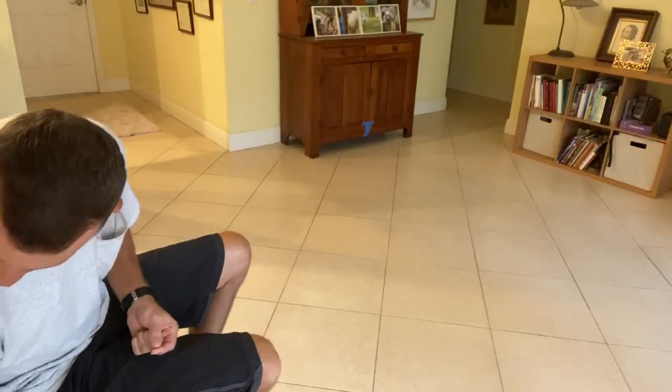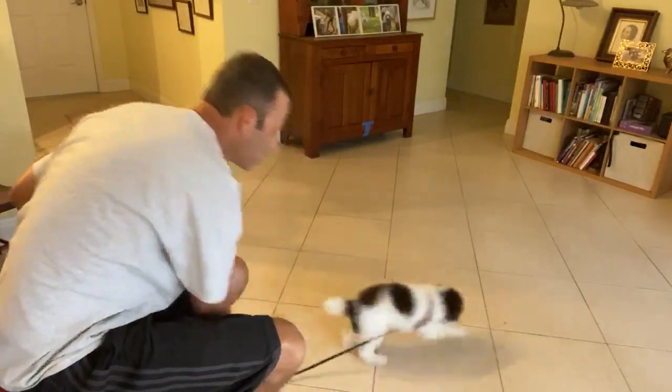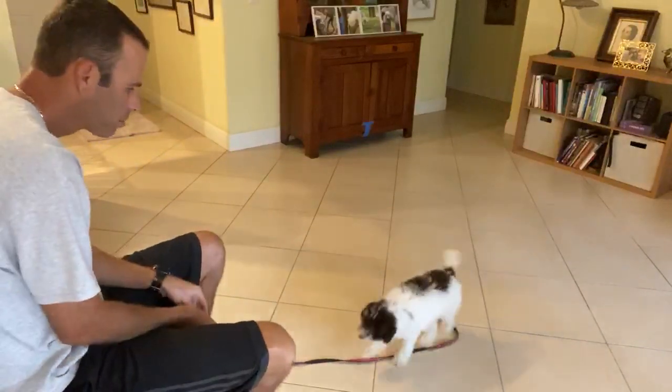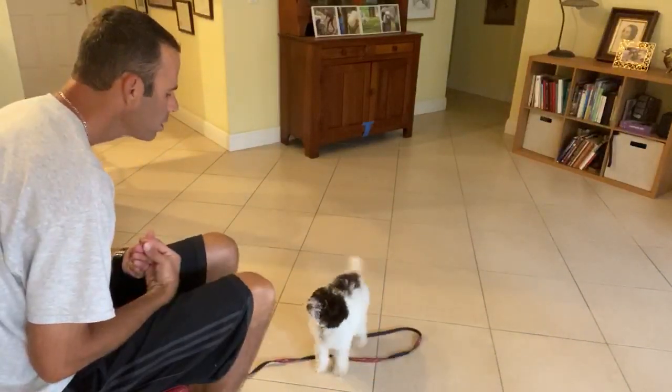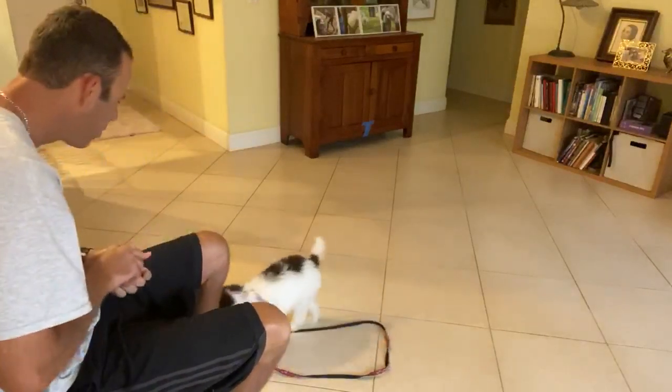Spencer! Come on. So what I'm gonna do is I'm gonna take a treat — he's gonna toss it. Spencer, sit. Yes! What a good boy. That is so good.